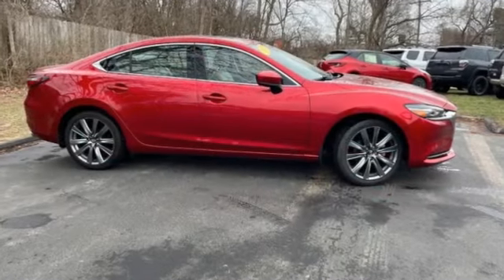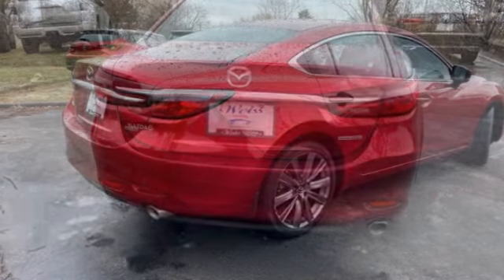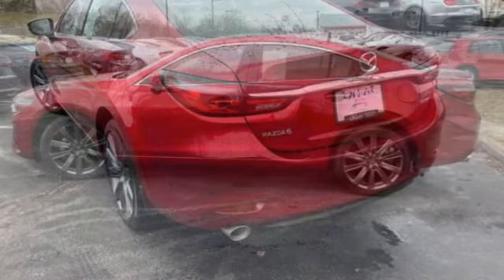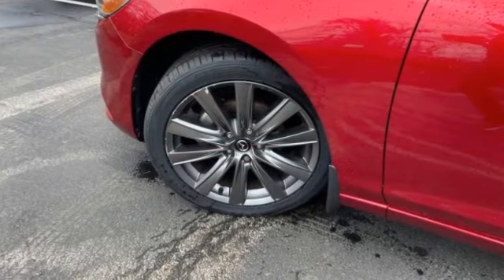We are pleased to show you the 2021 Mazda 6. Exceptionally stylish and fun to drive, the Mazda 6 has quality, dependability, and reliability at the heart of its design. This acclaimed sports sedan appeals to your senses and your wallet.